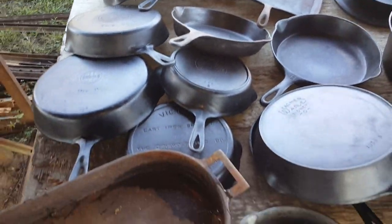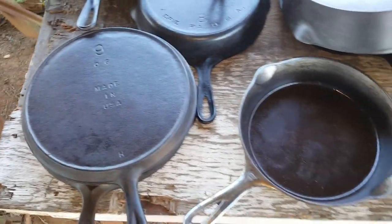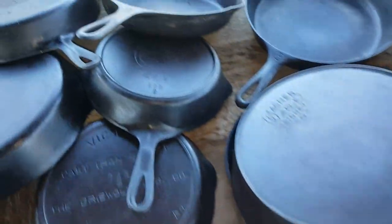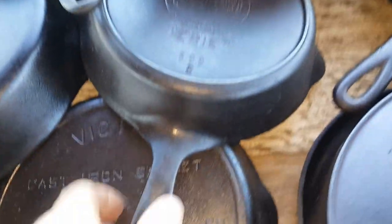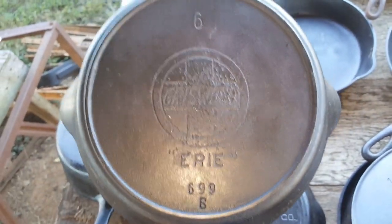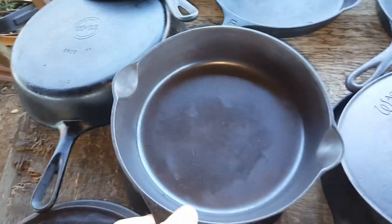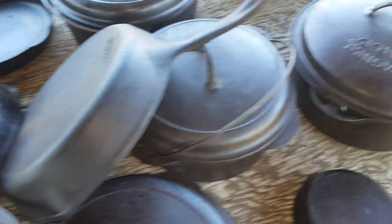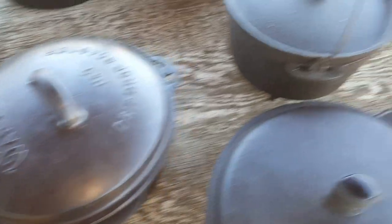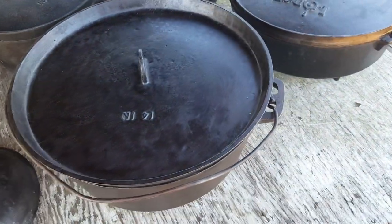Here's another pretty good pile of skillets — quite a few Victors made by Griswold. Here's a number nine griddle. Here's a Griswold, an old one. It's a nice skillet except for the sulfur burns. Sulfur burns are pretty common on older skillets. Wagnerware Dutch ovens, some large Dutch ovens — nice camping pieces right there.